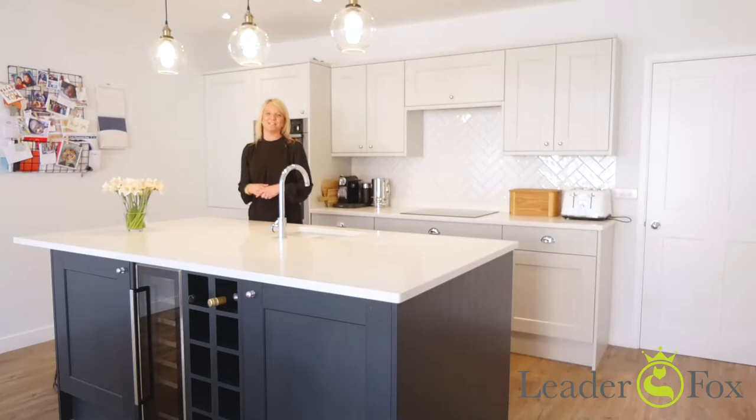Hi, Kate here from Leader Fox. So this house comes with a journey. The current owners bought it from us as a derelict wreck and have transformed it into this beautiful home you see before us.